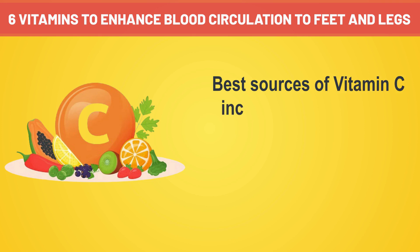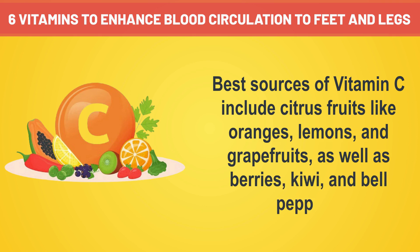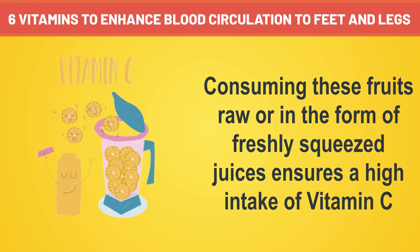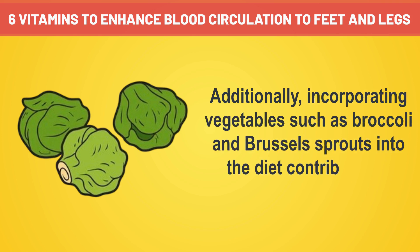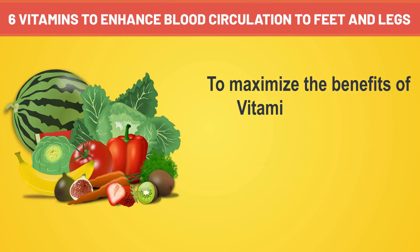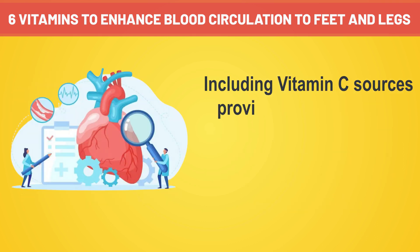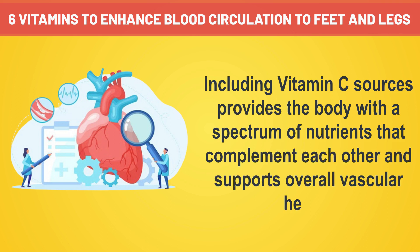Best sources of vitamin C include citrus fruits like oranges, lemons, and grapefruits, as well as berries, kiwi, and bell peppers. Consuming these fruits raw or in the form of freshly squeezed juices ensures a high intake of vitamin C. Additionally, incorporating vegetables such as broccoli and brussels sprouts into the diet contributes to overall vitamin C intake. To maximize the benefits, it is advisable to consume a varied and balanced diet rich in fruits and vegetables, which supports overall vascular health.